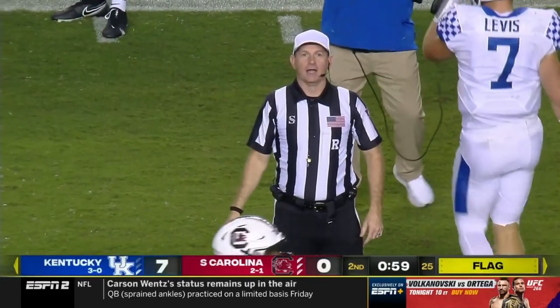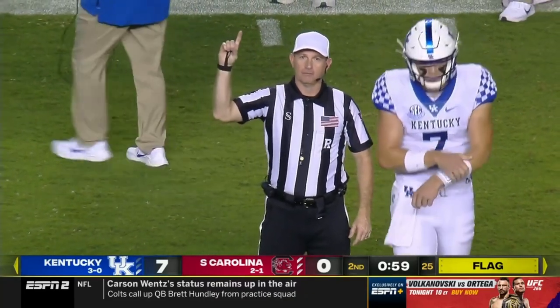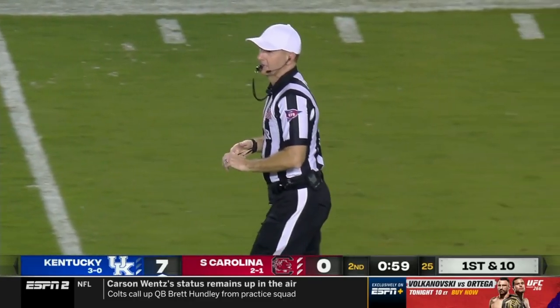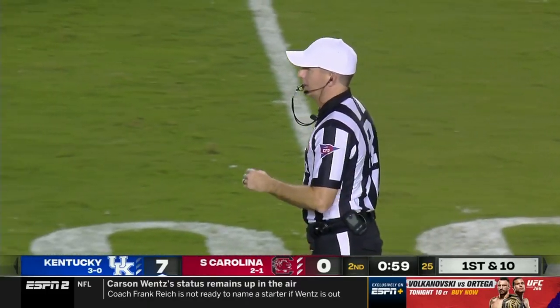Defense, number nine. The penalty is 10 yards from the previous spot, results in a first down. That's on Cam Smith — best cover corner outside. And that wasn't why Will Levis did not have a place to go with the football.